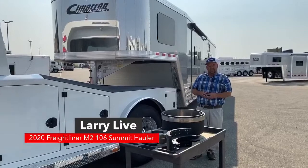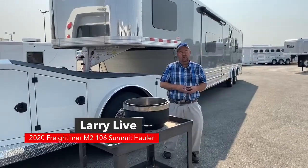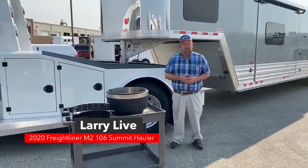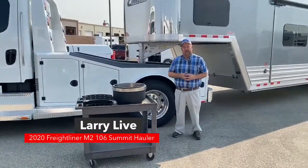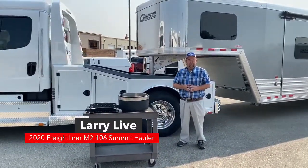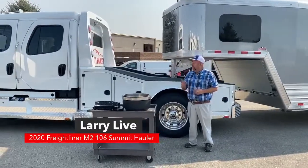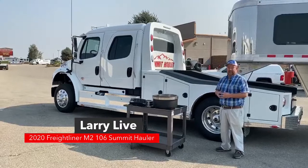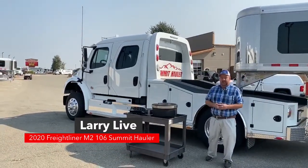Hi everyone and welcome to TransWest Truck Trailer RV located in Frederick, Colorado. My name is Larry Vickers. Today we're going to take a look at a brand new Freightliner M2-106. The reason I chose this specific truck is we've had a couple of calls on it in the last few days, so today we're going to take a closer look.